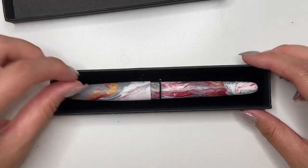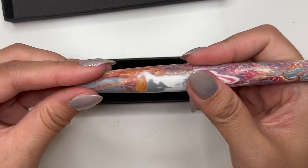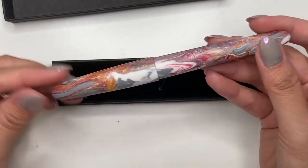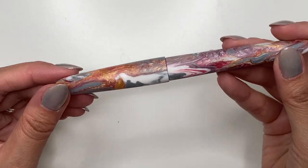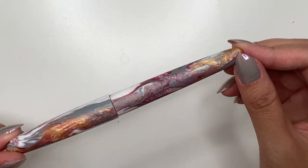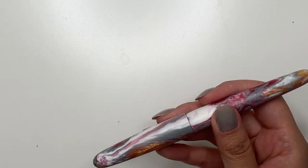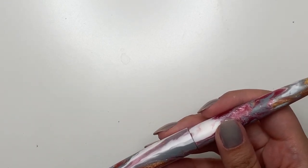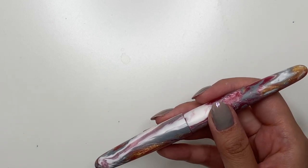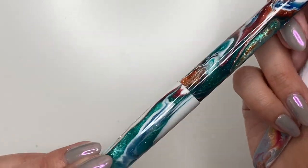Oh my gosh, wow! That finish is gorgeous. So instead of the usual glossy finish that most pens have, I asked Terry to do his matte satin finish, and I actually want to compare it to the other pen that he made for me.